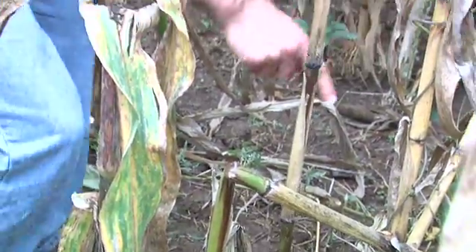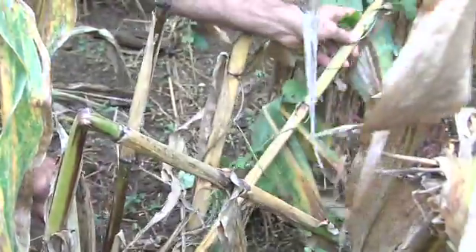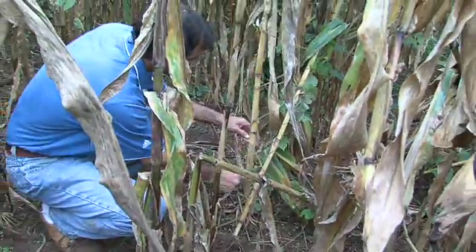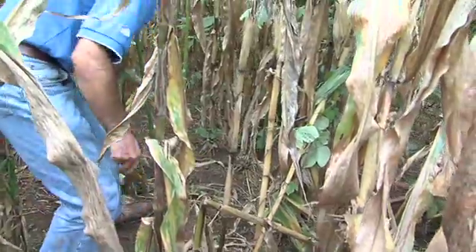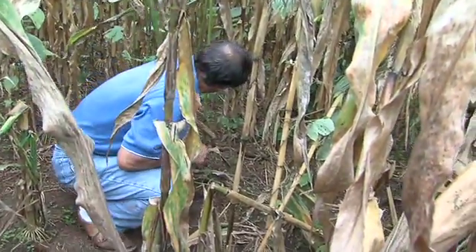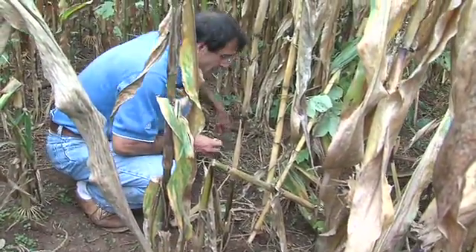Vincelli says that right now there's no complete solution to corn stalk rot. Planting the right population densities, applying the correct amount of nitrogen, and using more resistant varieties can help, but such measures have proven to be no more than a holding action.